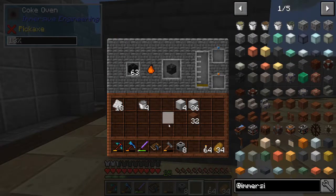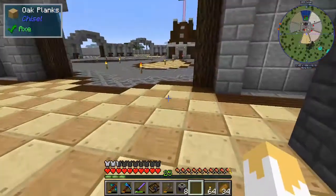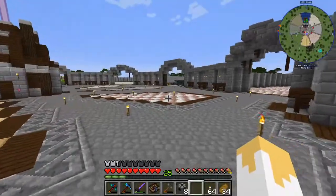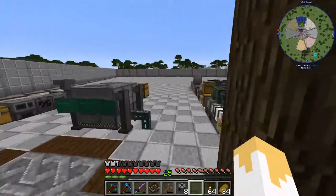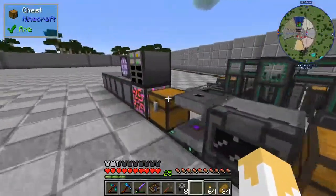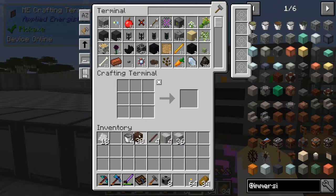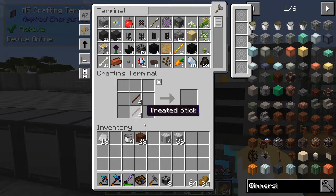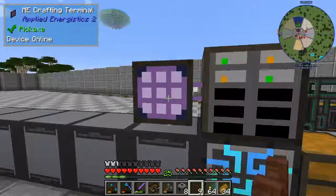I'm going to hang on to that treated wood and head back to the crafting station. I need to make eight treated wood fences, so first making treated sticks. That'll give us three, six, nine sticks. Good enough.